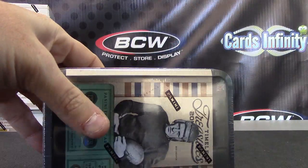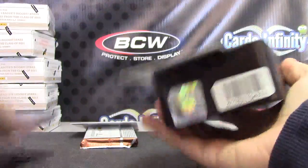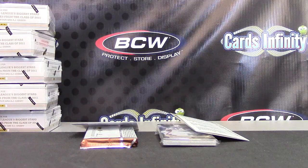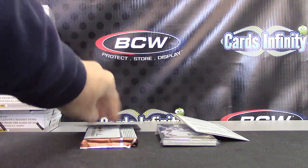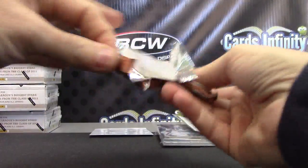How you doing? I'm in a video, I'll be right there. You're cool, you're fine. Here we go Kayla — it's 2011 Prime Signature football.